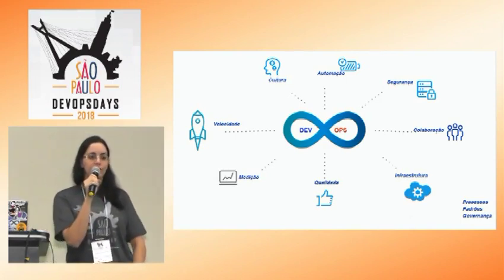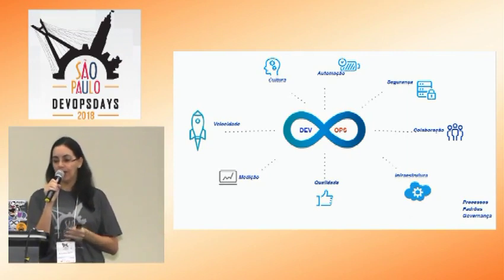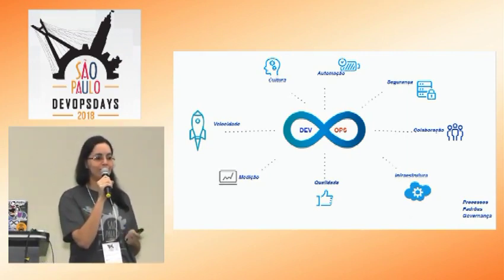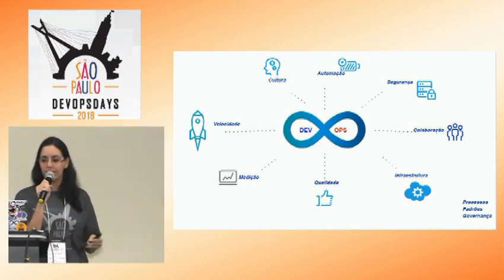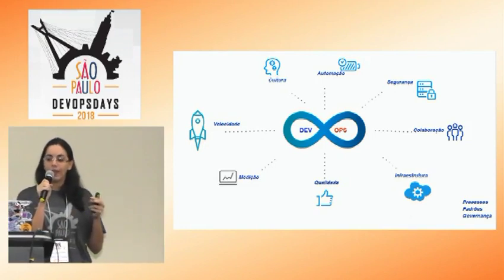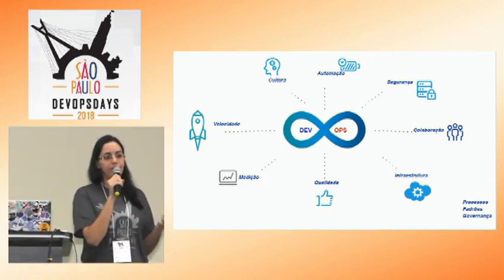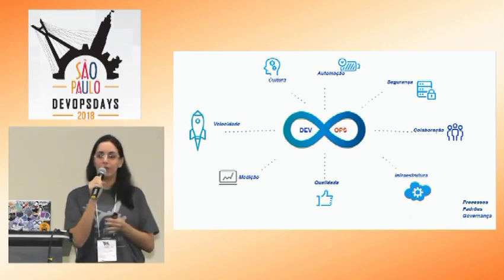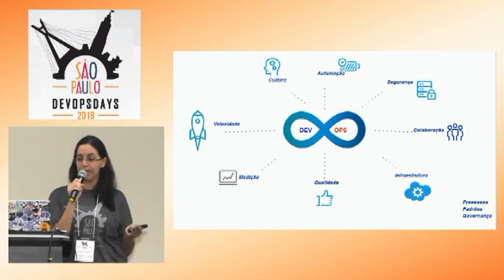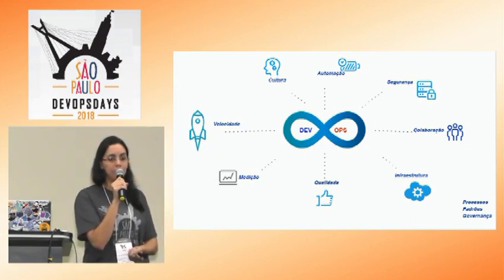Automação. Quando a gente fala de automação, tem que pensar em automatizar tudo: seja o provisionamento da máquina, seja o build, seja o deploy. Se possível, até o cafezinho para o desenvolvedor. A ideia é fazer automação em tudo que é possível. Com a automação, eu vou dar mais autonomia para o meu desenvolvedor, porque vou colocar ferramentas que vão barrar caso ele não esteja seguindo os padrões definidos previamente. Consigo dar mais autonomia e garantir qualidade e segurança, e fazer com que eu entregue mais rápido para o meu cliente.